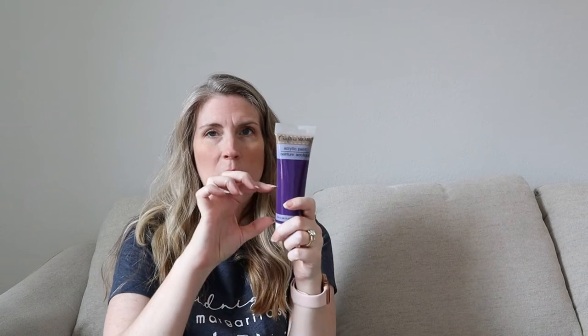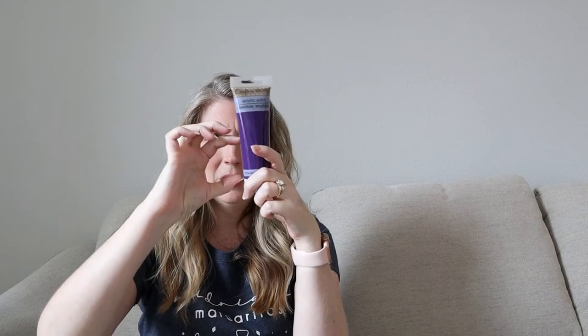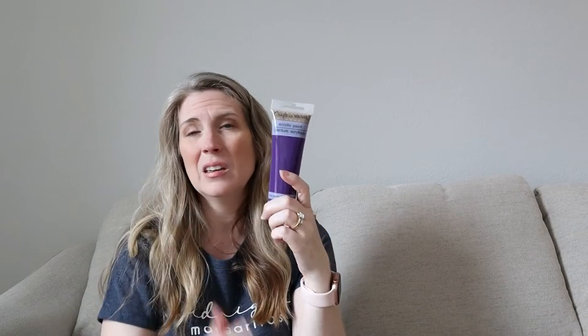I have not really used Dollar Tree paint. I typically go for Waverly or Apple Barrel from Walmart, which you get for usually about 50 cents for a small bottle. I decided to try the Crafter Square paint in purple — I liked this purple shade, and it's for the DIY I was talking about.